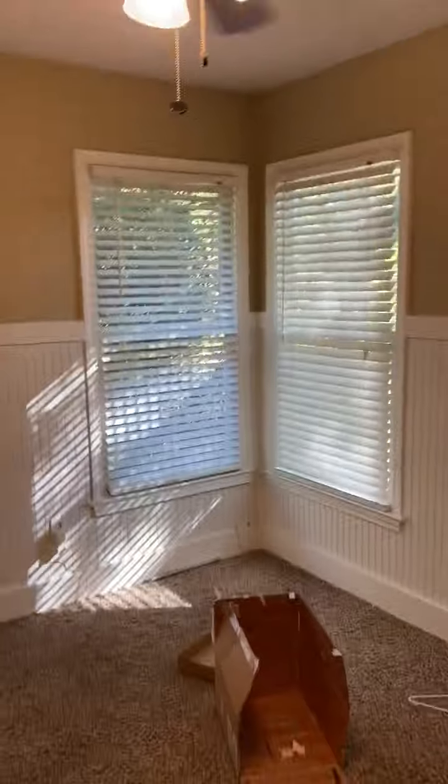There's a bath that needs a shower head. Bedroom number two. And this is bedroom number three.